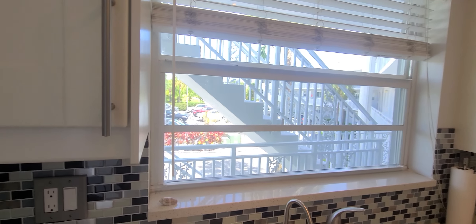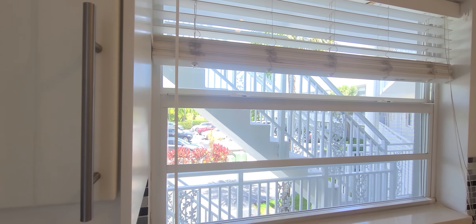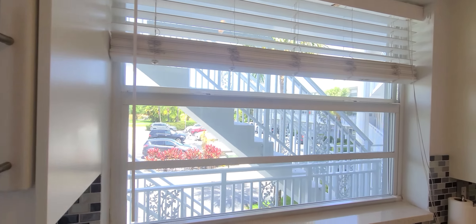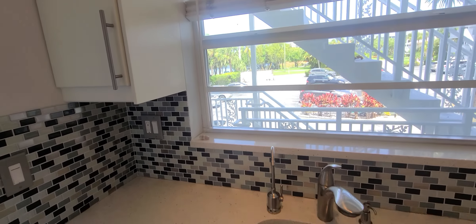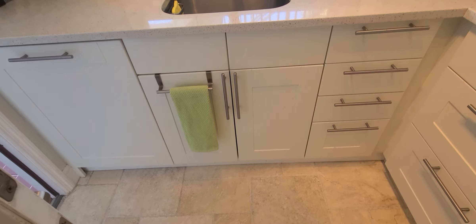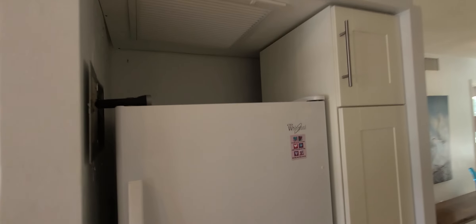Windows were replaced in 2015. Completely upgraded, renovated kitchen with cabinets, new appliances, and tile floor.